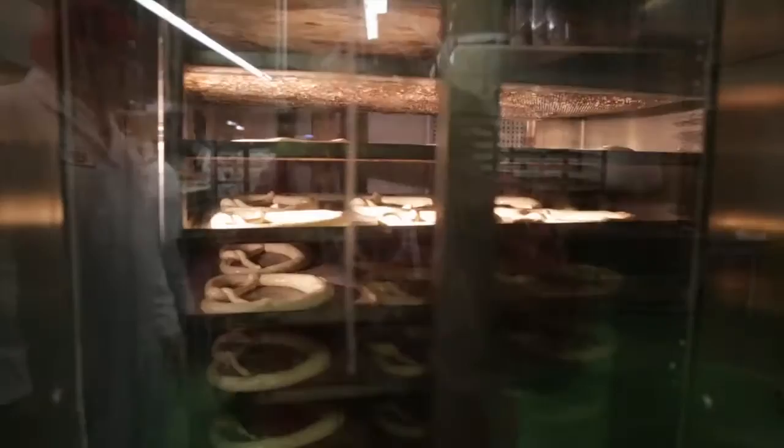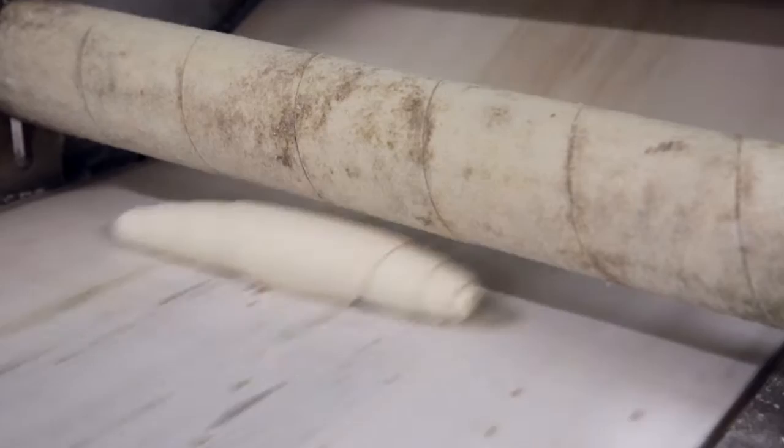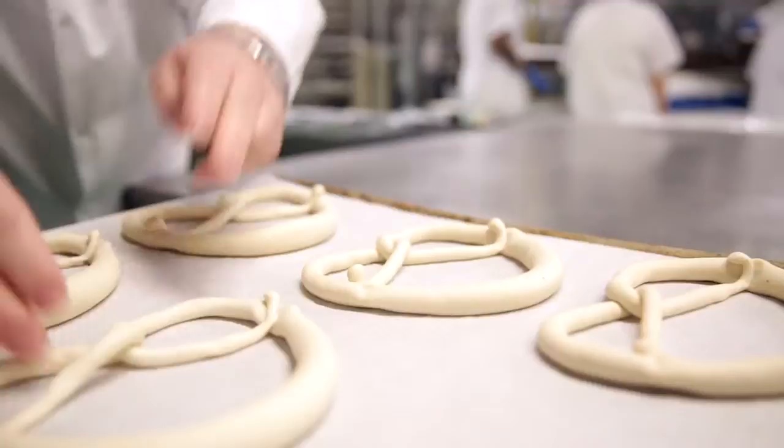They're made fresh several times a day. Once the dough is ready, it's pushed through a big machine to be rounded, proofed, and moulded. Then each one is knotted by hand. Folks, this isn't as easy as it looks.